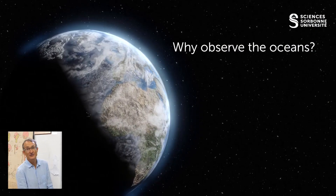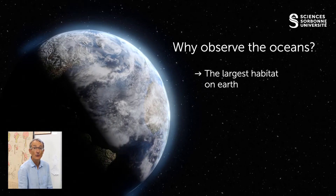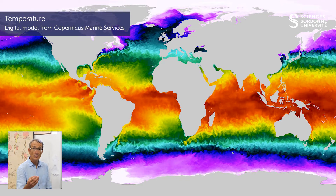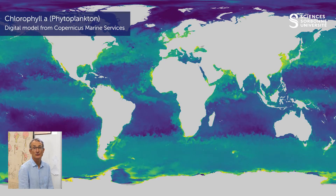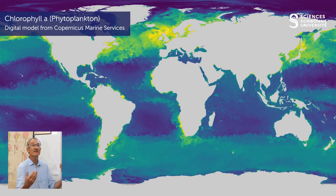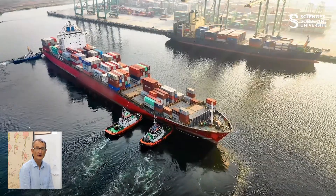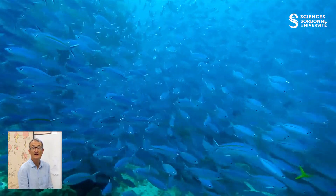The ocean constitutes 70% of the surface of the earth and 90% of all the volume available for life. The ocean regulates weather and climate. Properties such as temperature and many others constitute the ecological niche and shape the spatial distribution of all living forms in the ocean, including phytoplankton. The ocean supports economic activities in various domains such as trade, fisheries, and energy.